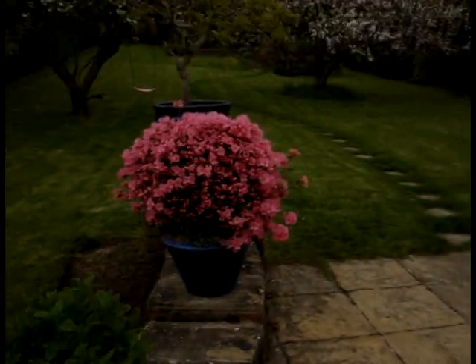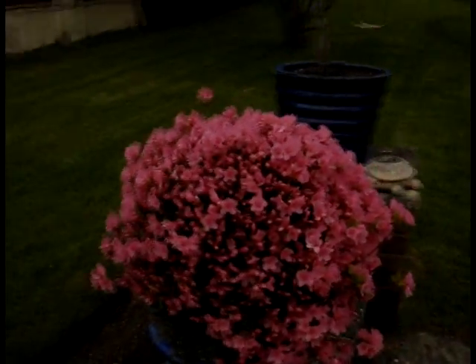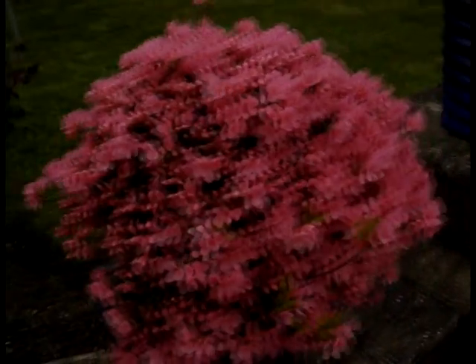Here we have azalea, and the apple trees are absolutely covered in blossom this year — hoping for a bumper crop of apples, for cider making.